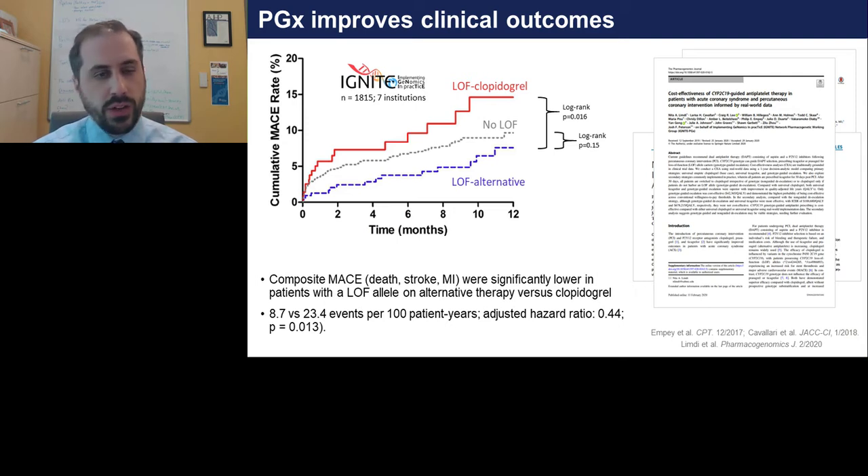Work led by Nita Limdi at UAB performed economic modeling for this program. A paper that came out recently describes the economic and cost modeling downstream of this implementation, with a sensitivity analysis going through different costs of testing and different deployment models, recommending that a genotype-guided strategy may be superior to conventional approaches.